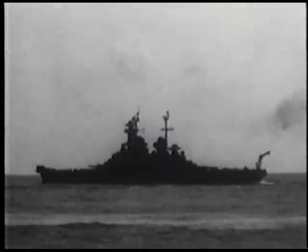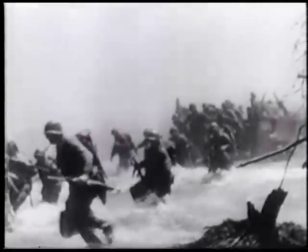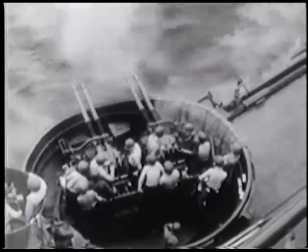Never again would such huge warships engage each other so directly. This battle closed a chapter in naval history. The battleship was increasingly relegated to less glamorous jobs, like softening up the beach before the amphibious assaults on Iwo Jima and Okinawa. They also provided air defense for the new darling of the fleet — the carrier.